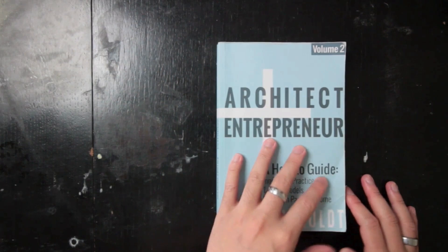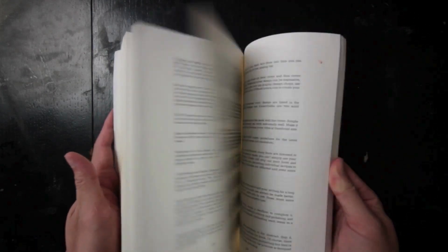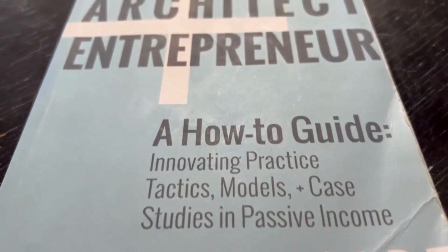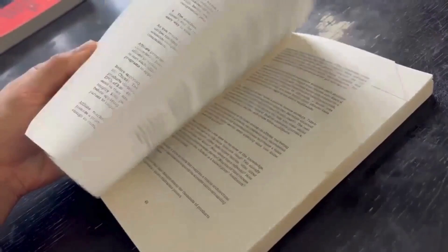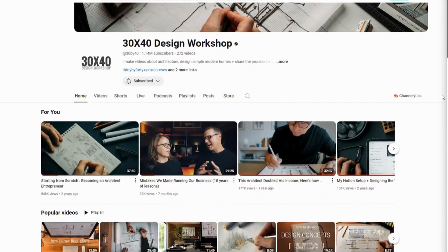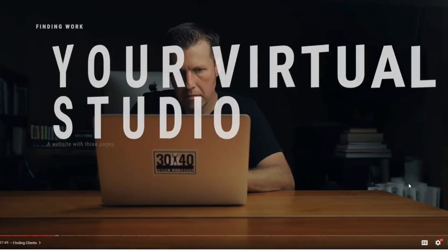Now let's dive into architectural business books. The first is Architect Plus Entrepreneur by Eric Reinhold. Eric takes the reader on an insightful journey into the world of independent architectural practice, blending creativity with the grit of entrepreneurship. This book is not just about designing buildings — it's about designing businesses that reflect your values, passions, and vision as an architect. Eric, known for his successful practice and YouTube channel, shares practical advice on how to transform a traditional architectural role into a successful entrepreneurial one.